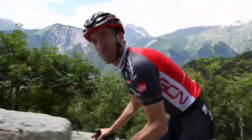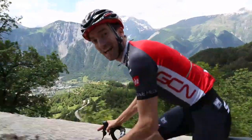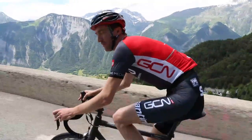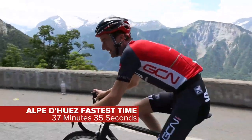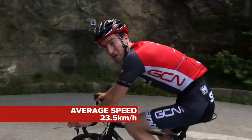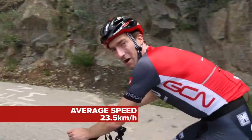There's some debate over what the record time is up Alpe d'Huez, partly due to arguments over exactly where the start and finish lines are, and partly due to question marks over the legitimacy of the performance. But back in 1994, Marco Pantani came up here in a time of around 37 and a half minutes, at an average speed of an astonishing 23.5 kph, which is almost double what I'm doing now.